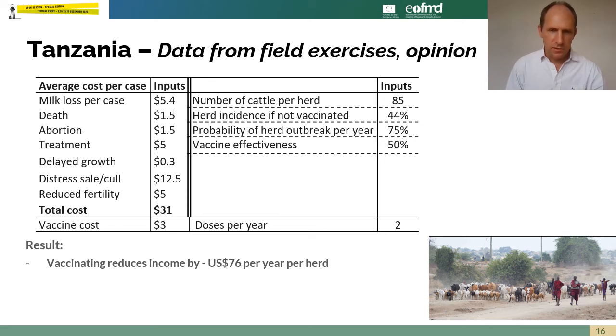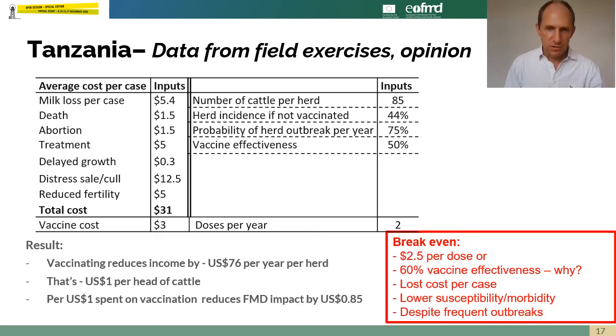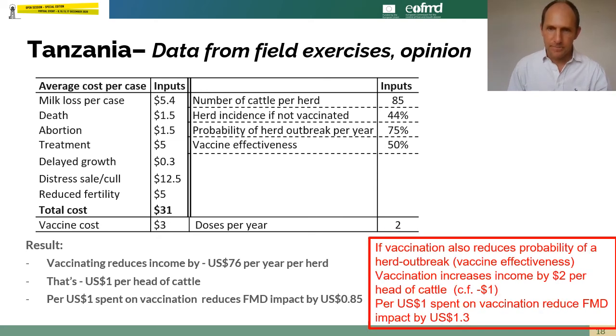With these input parameters for Tanzania, we find that herds would actually lose money by investing in vaccination — the average herd would be $76 worse off, about $1 per head of cattle. However, if vaccine cost per dose reduces to $2.50 or lower, you start to get a positive return on farm income. At $3 per dose, if vaccine effectiveness is 60% or above, you also start to get a positive return. Furthermore, if vaccination reduces the probability of a herd having an outbreak roughly in line with vaccine effectiveness, that also shifts the estimate from a negative to a positive effect on farm income. So the case for vaccination in this setting is much less clear-cut and more uncertain.